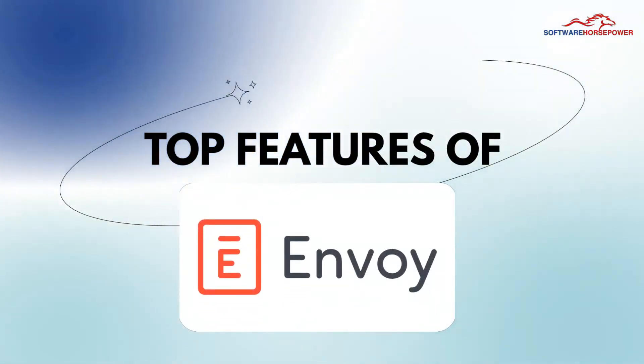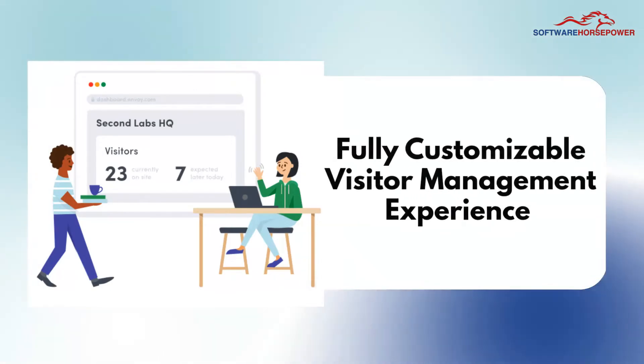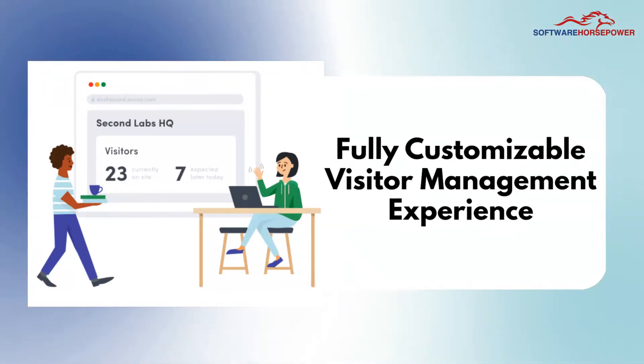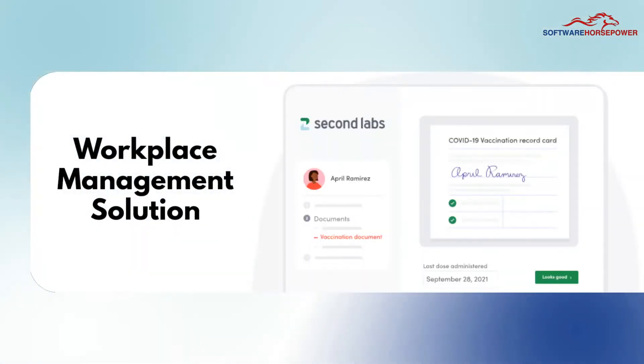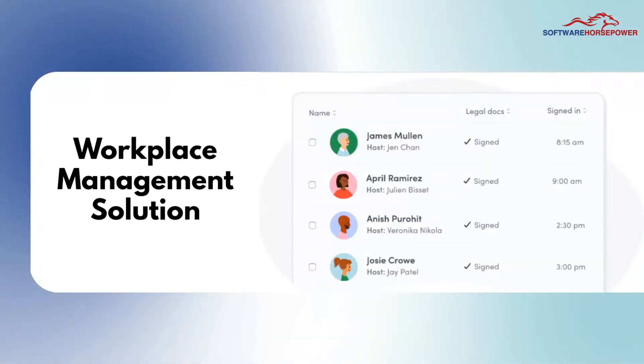Top features of Envoy. Fully customizable visitor management experience. Visitor management software allows teams to collect required information from visitors and verify their identities before welcoming them on-site. Greet guests warmly with Envoy Visitors by protecting people, property and ideas with contactless sign-in.